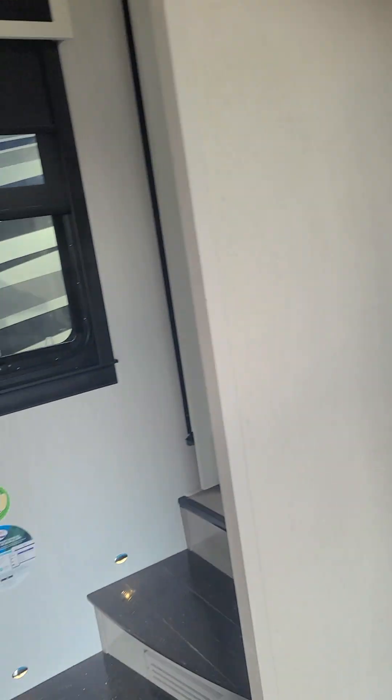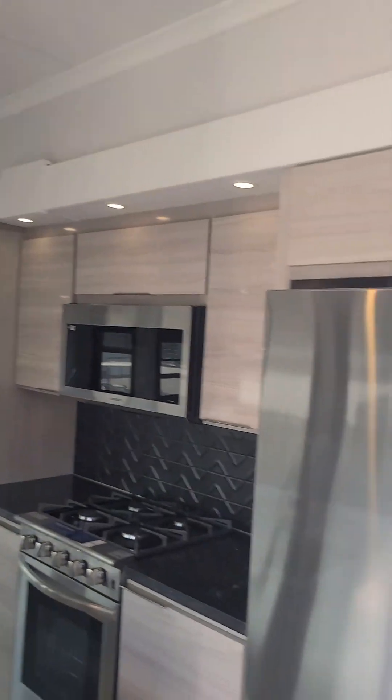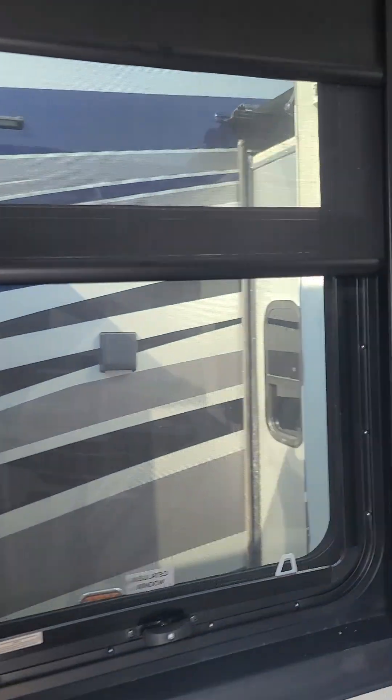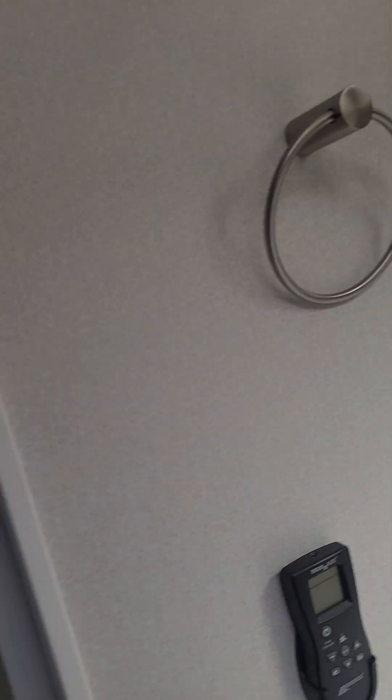This comes with washer and dryer as well. Dual pane windows with day and night shades, tinted all the way through this. Real marble shower — beautiful quarter-inch thick marble. Big porcelain high toilet. Lots of storage. Of course, you've got the tankless hot water heater. Comes with a washer and dryer, side by side.